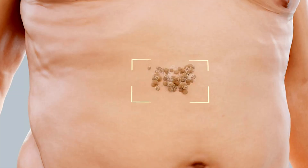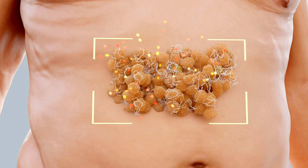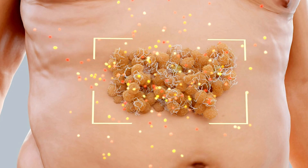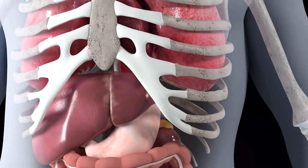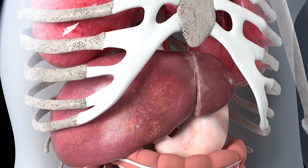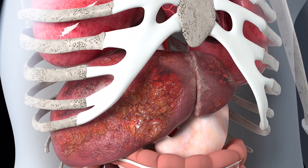Fat in the liver generates local inflammation and releases substances that also inflame other organs such as the heart, kidneys, and brain. Its most serious consequence is premature death. But before that, scarring or liver fibrosis forms and eventually leads to cirrhosis. The liver hardens and loses function, increasing the risk of cancer.